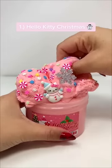First is Hello Kitty Christmas. It smells like sugar, strawberry, and cookie ice cream, and it's great for beginners because it's a cloud texture.